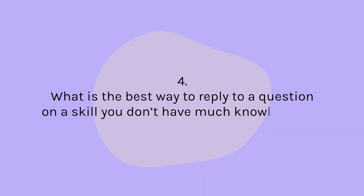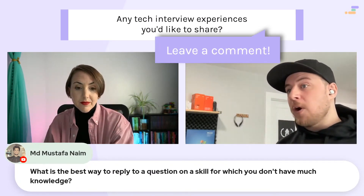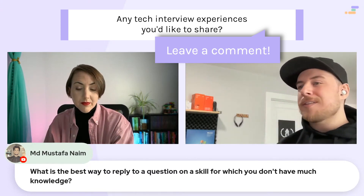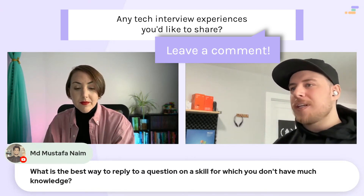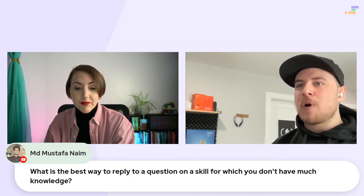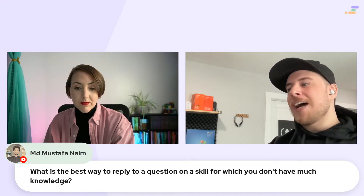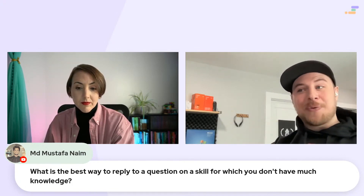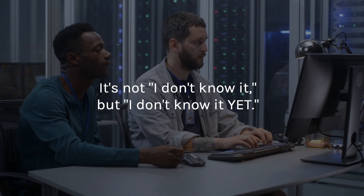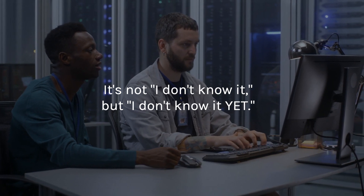What's the best way to reply to a question on a scale for which you don't have much knowledge? The best thing you can do is show that you have an interest in learning. If you've already looked into it at all, that'd be great. You can say: 'I know this and that, but I'm pretty interested in it, and here's the ways I think I could improve moving forward' — especially if it seems like it's important to the role. That's always my go-to. It's not that you don't know it — it's that you don't know it yet. You have a passion for understanding more about it, and you hope to gain that knowledge in that role.